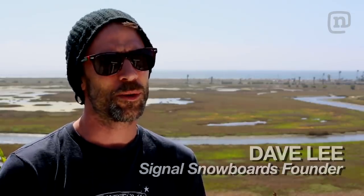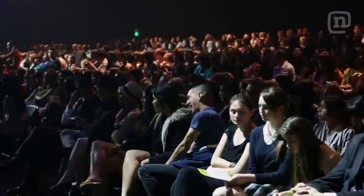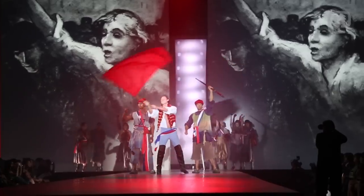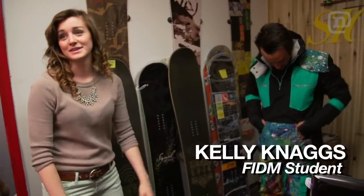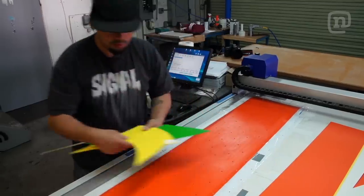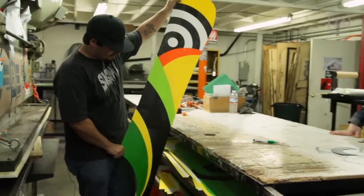FIDM is a fashion and design school. Most people know them as fashion, but they also have classes based in video production and graphic design. This is a perfect school built for anyone looking to get into our industry. They have a designer right now who is making snowboard outerwear.